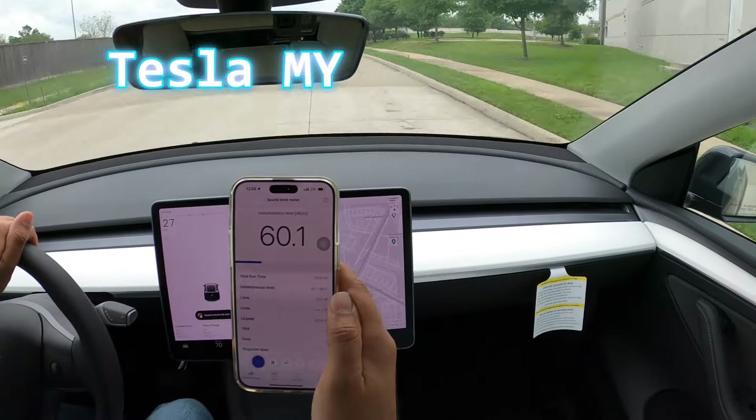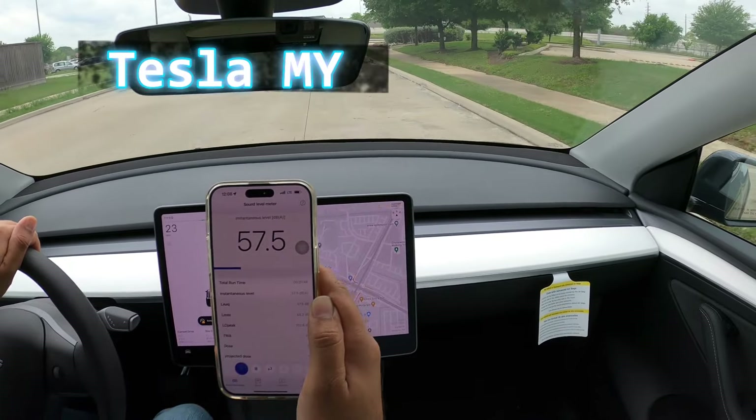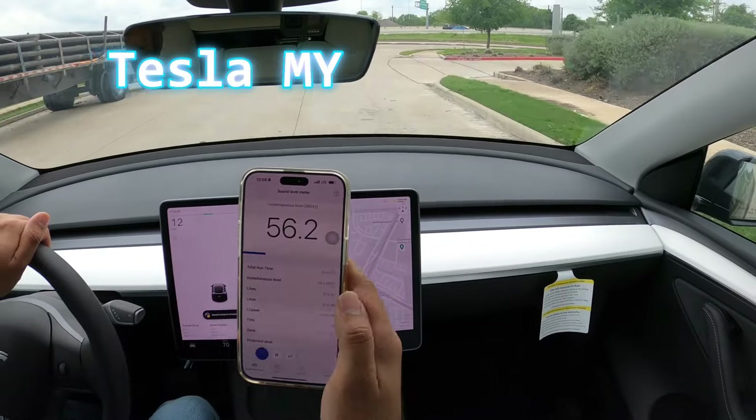I feel more vibration inside of the Tesla cabin compared with the Ocean, so I may do this test next time to collect some data.